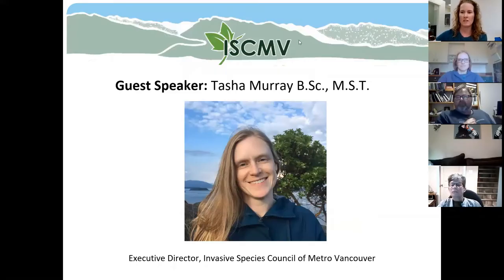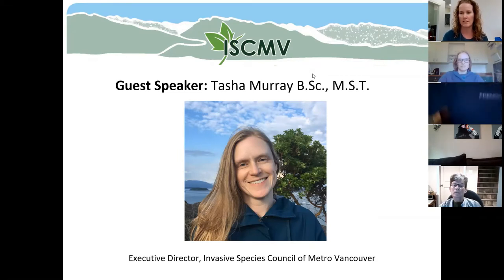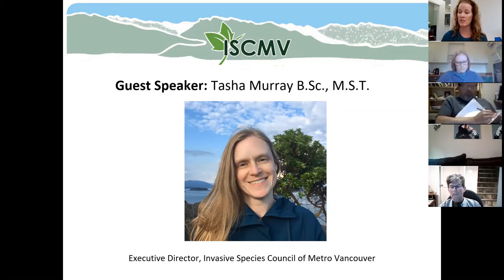I would like to introduce our guest speaker for our webinar today. Tasha Murray is the executive director of the Invasive Species Council of Metro Vancouver. She's been with that organization since 2008. She holds a bachelor of science in ecology and environmental biology and also a master's of science in teaching. She has spent the last 15 years working on conservation and extensively to manage invasive plants. So without further ado, I would like to turn the webinar over to Tasha Murray.